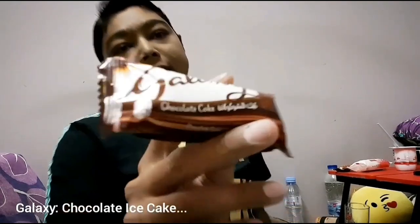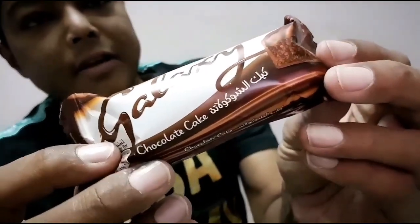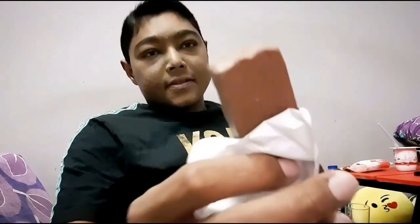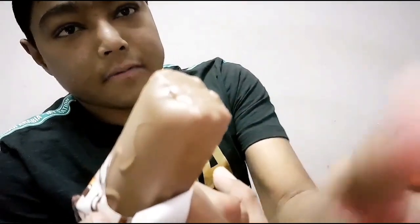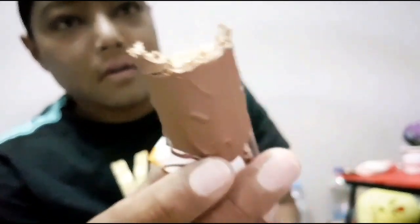This is Galaxy Cake — I don't know if it's available in other countries, but it's a chocolate ice cake that needs to be kept in the fridge. This is from Galaxy. It's really nice, very sweet stuff — it has cake inside. If you are on a diet, don't watch this video!